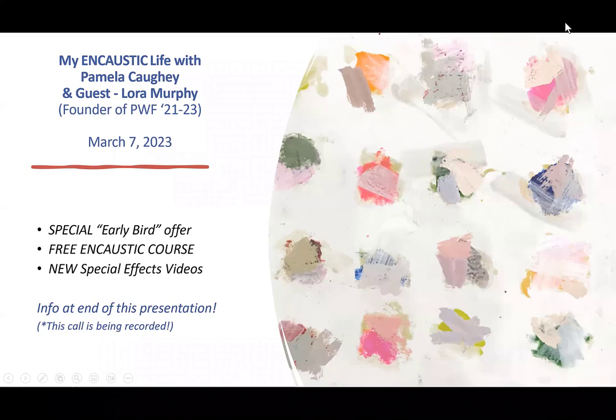Welcome to My Encaustic Life with Pamela Coey — that's me — and our wonderful guest, Laura Murphy, all the way from Mulroney, Ireland. She is the amazing founder of Painting with Fire 2021 through 2023, and I'm so grateful to her for everything she's provided the world of encaustic painters. It's incredible what she has done, and more about that later.